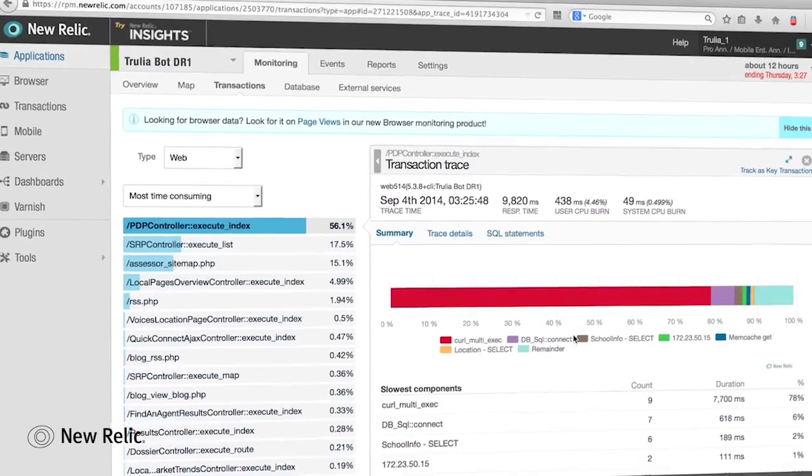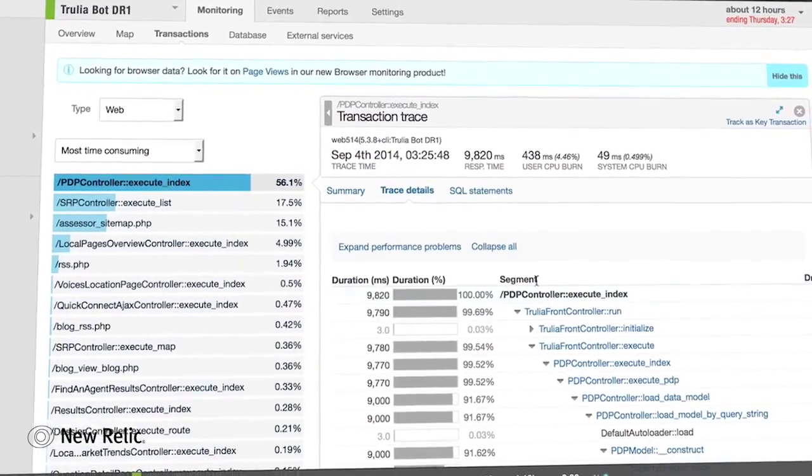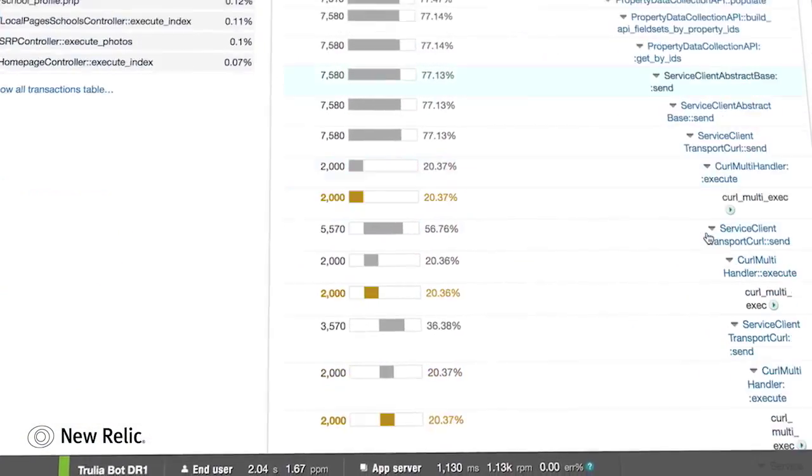It's hard to pick just one — from something as simple as saying, here's a call that we're doing that takes 50 milliseconds every page that we don't need to do, to more critical issues saying, okay, there's something wrong that's slowing down multiple parts of the application. Let's dive in and filter out only by external web calls or only by SQL calls.